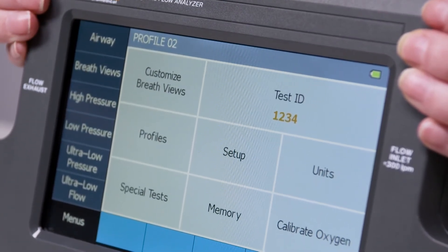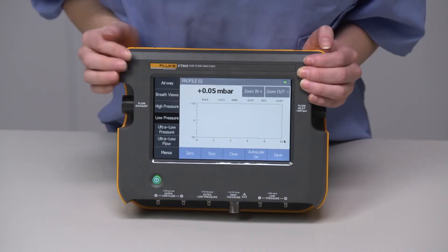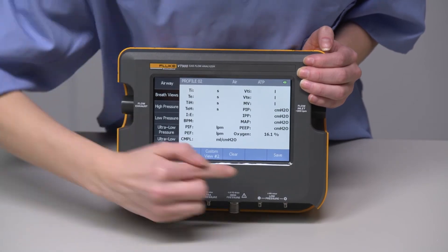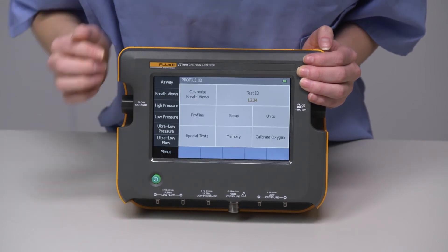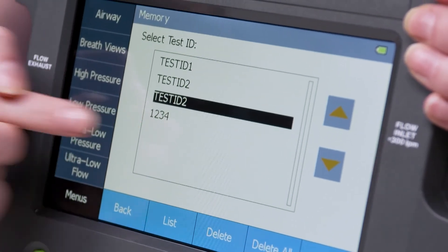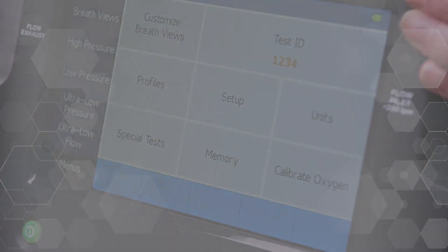So you could record airway channel data, low pressure, breath parameters, or whatever you need for your test procedure, and save it to one test ID. Then, when you transfer data to your PC, it will all be grouped together and be easily attached to your CMMS for that specific device.